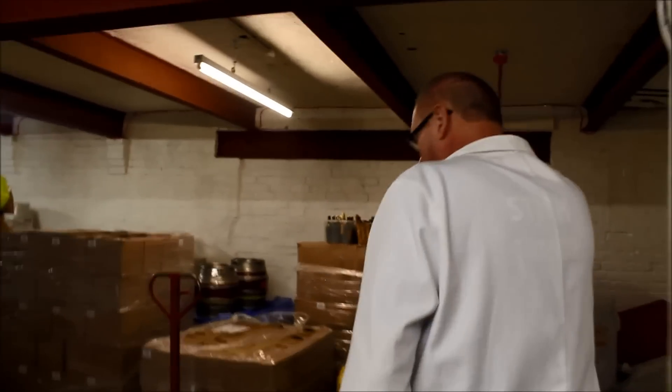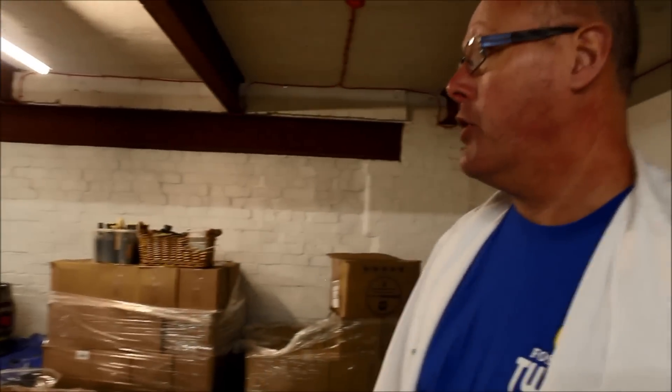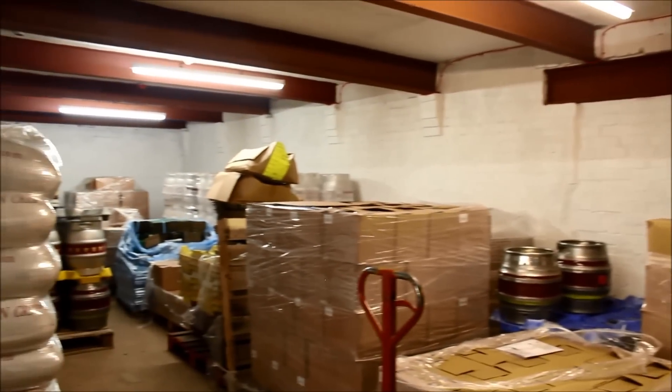We're going to be using 100% Maris Otter and some hops from Charles Faram. At the moment, because everything has just been delivered, we're in a bit of a mess here, but this will all be sorted out. This is the loading bay where all the full casks are going to be lined up and go to trade.